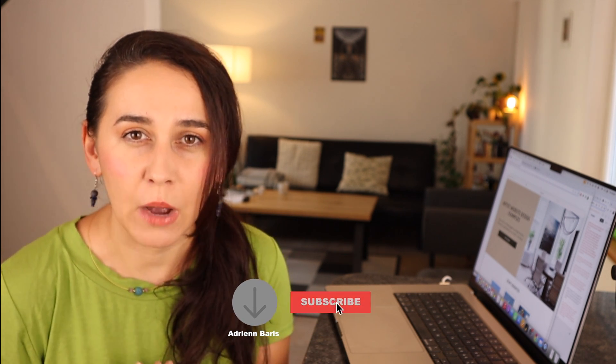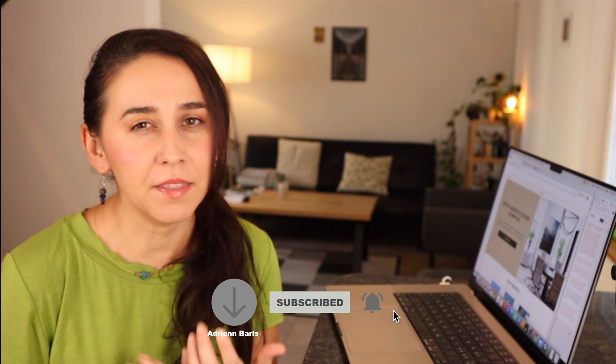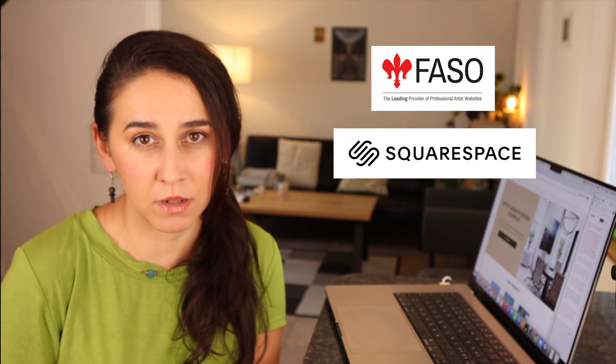So in this video I would like to show you how I completely changed my website, and I also want to show you two website-creating platforms which are easy to use and affordable. If you don't have a website, or you have one but are thinking of changing it, I would definitely give these two a chance.